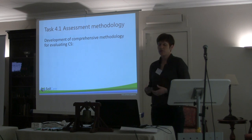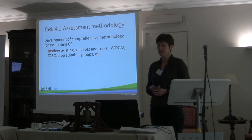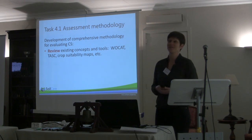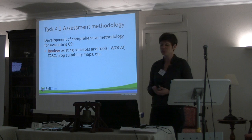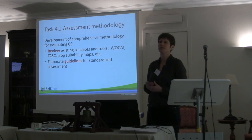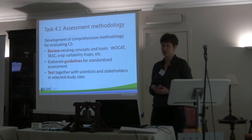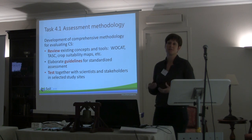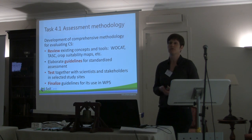Our first task, 4.1, is to develop this methodology. Like all other work packages, we will first start with a review of existing concepts and tools. Then we work on the elaboration of guidelines for standardized assessment. We want to test these guidelines together with you in some selected sites, and then finalize the guidelines for use in Work Package 5.